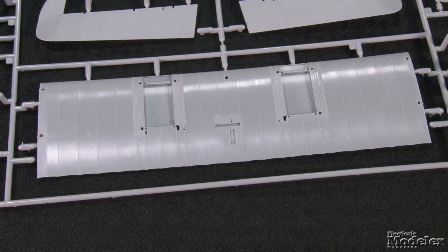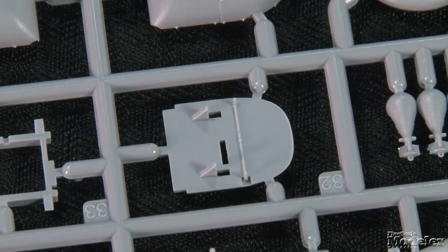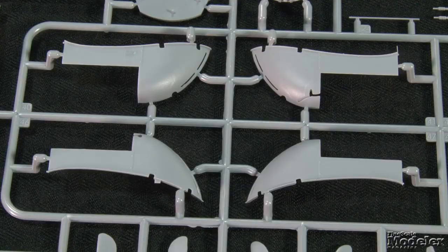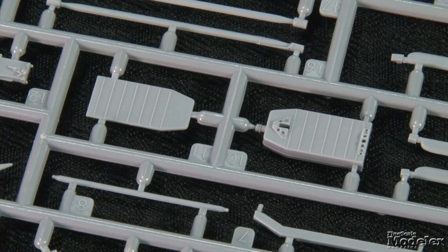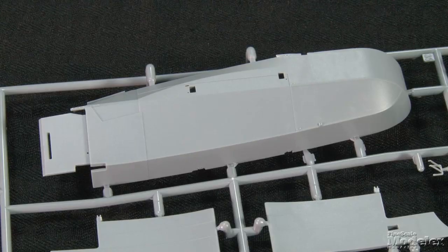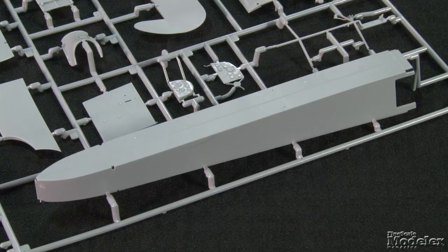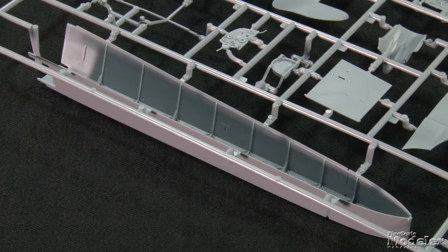The lower wing, which runs full span on the Gotha, has a separate center section with the mounts for the two Benz BZ.3 engines that have separate cylinders, sump, and manifolds. They fit into engine bearers with firewalls inside multi-part nacelles with optional fronts and optional radiators, exhaust manifolds, and props. The long fuselage — it'll be more than 12 inches on the finished model — is split into the front crew section and the rear section with upper decking, and the lower tub with stitching outside and frames and rigging molded inside.